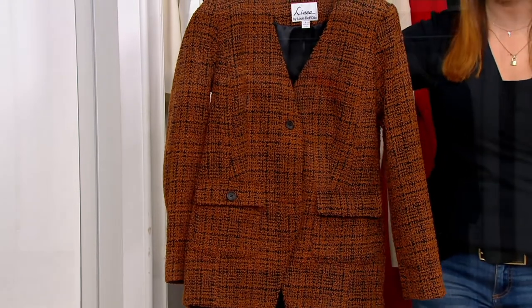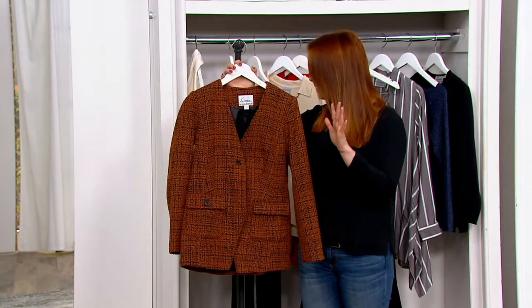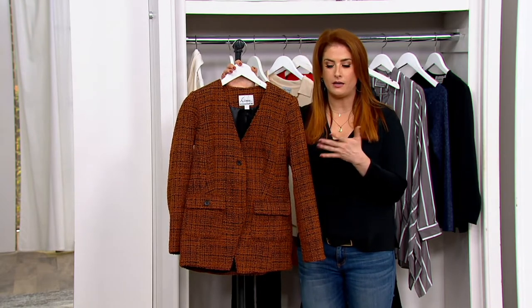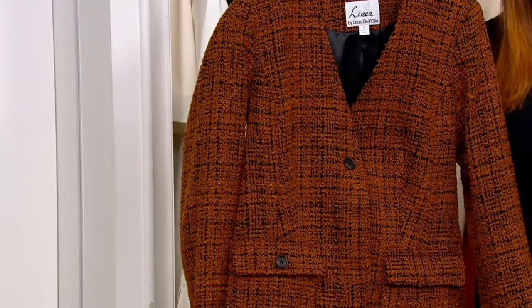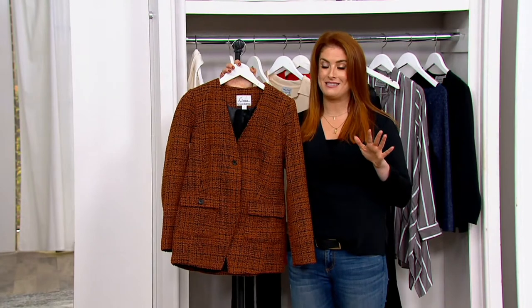A384499. Boucle meaning 'to curl' in French, and you can see that texture when we get in nice and close. We have to talk about price because this should be $112 — that's what we usually pay here at QVC, which I already think is a steal because of the elegance and the craftsmanship. But our clearance price is $48.25 — 55% savings. That's amazing.